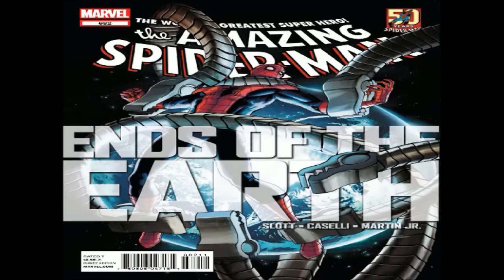Hey everyone, you're back at Comic Book Corner, and you're with me — Spider Slayer. Getting ready to do a comic book review, and the latest one we have for you is the long-anticipated issue number 682, The Amazing Spider-Man: Ends of the Earth.